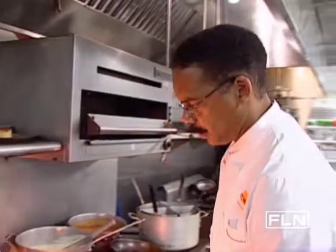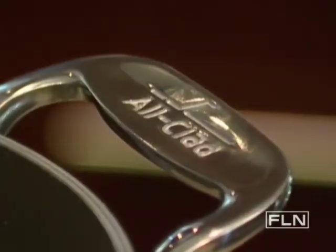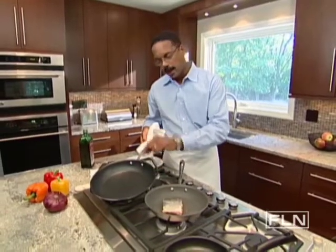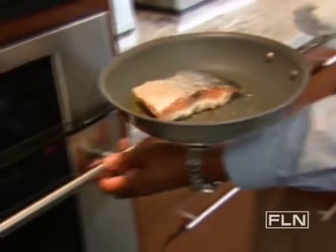Now, in my restaurant kitchen, we use non-stick commercial grade skillets, and I think that you should too. I'm not endorsing any brands, but we love the All-Clad because it's a nice lightweight pan with a nice, thick, durable non-stick surface, and we can take our fish right from the stove top and put it right into the oven.